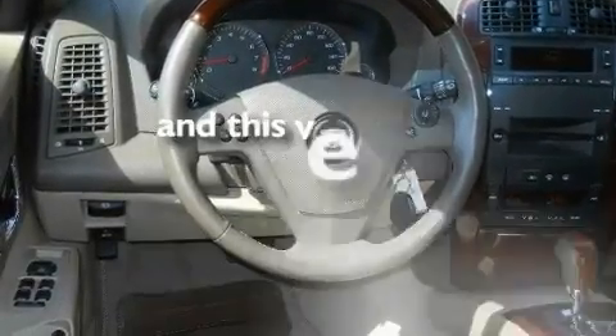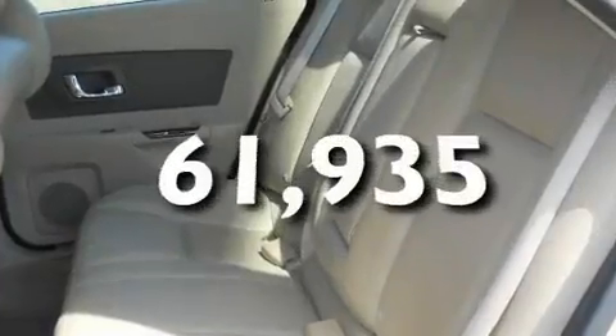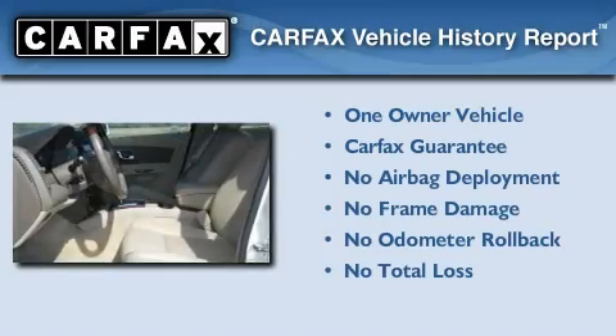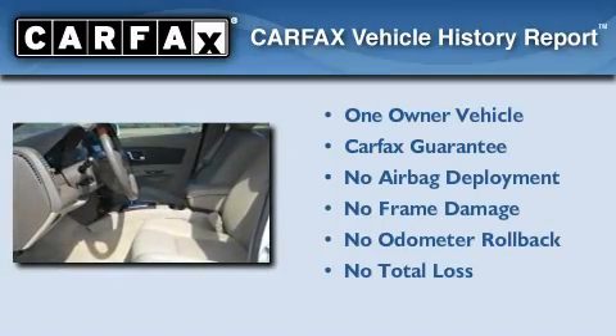This vehicle has fewer than 62,000 miles on the odometer. This Cadillac has had only one owner, and it qualifies for the Carfax buy-back guarantee.